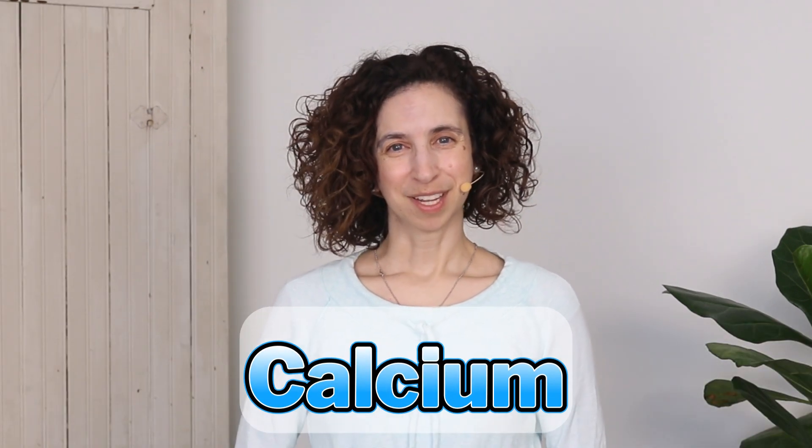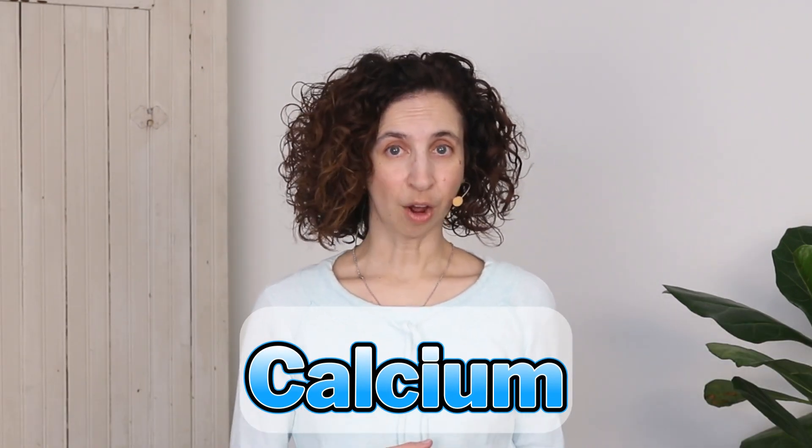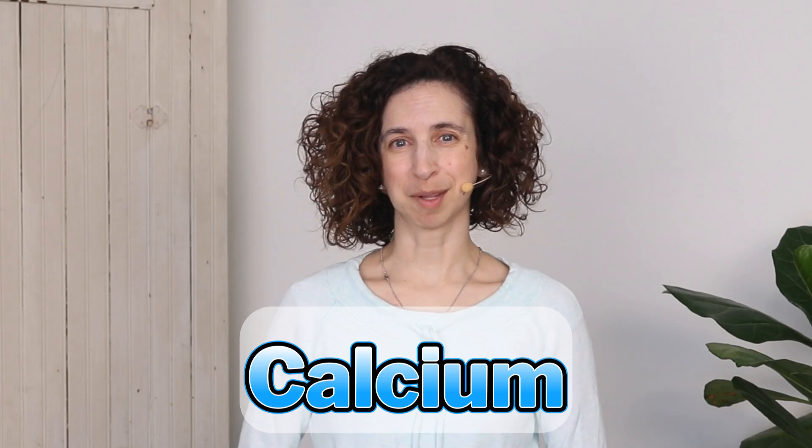Let's begin with calcium. You've likely heard that you should — and also that you should not — take calcium supplements for bone health. Too much calcium can contribute to calcification of the arteries, but this doesn't mean that we should throw the baby out with the bath water. Calcium supplementation can be helpful; it's just important to make sure that we don't get too much of it.